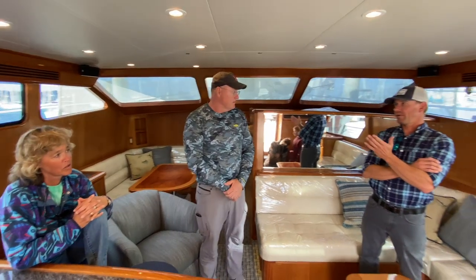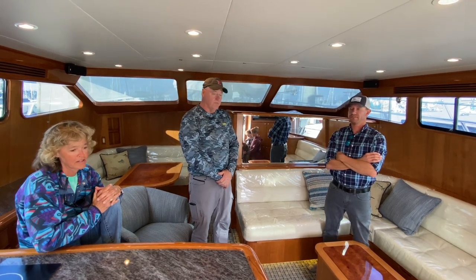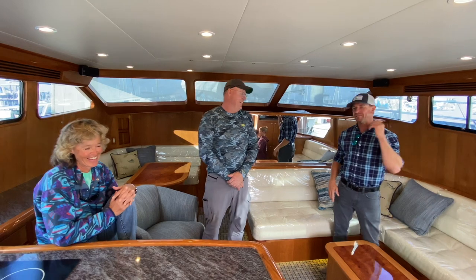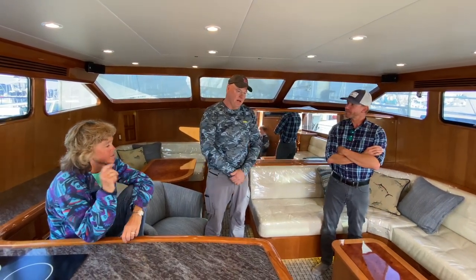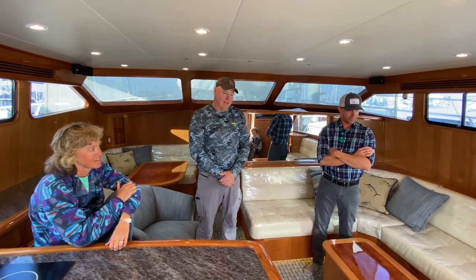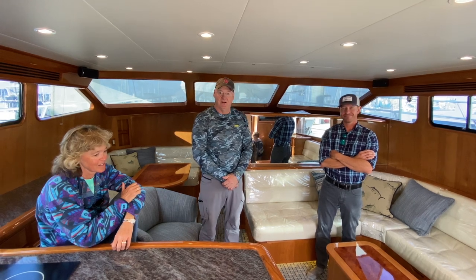And only about a three-and-a-half-foot draft, so for the Bahamas that's not too deep — we'll be fine. It's a great fishing platform and that's our passion. We like to fish. This next stage of our life, we're going to be Geritol gypsies, cruising around in the boat — that's going to work out fine.